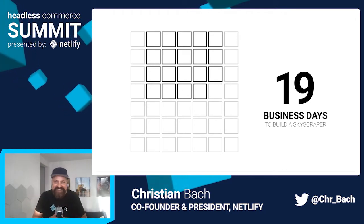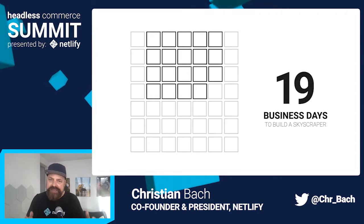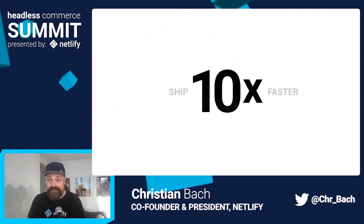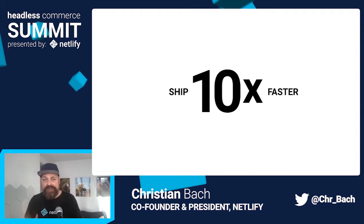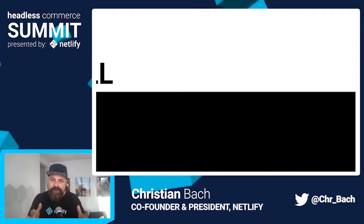All kidding aside, a huge benefit of going headless is really enabling your team to ship features 10 times faster. Another side of the increased flexibility has to do with the level of control you get when creating your solutions.